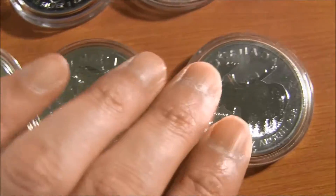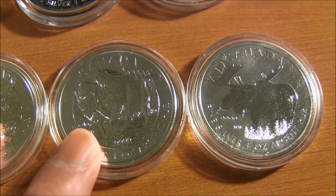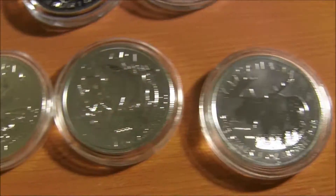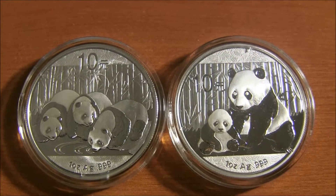The Moose is the most expensive out of these three here, and I don't know why that is the case because I think this is also $40. But you can get the Antelope and Bison for about $30 if you shop around.